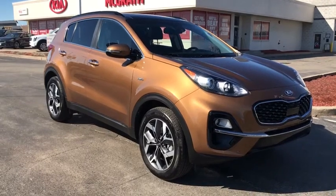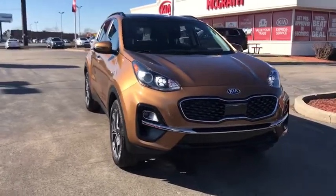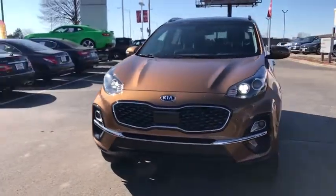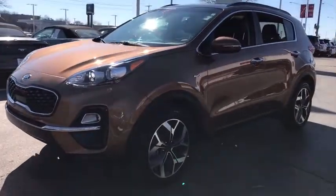Looking for the right vehicle? Check out the 2020 Kia Sportage. With its sleek and stylish exterior and its roomy, feature-laden interior, the Sportage both looks good and performs well on the road. This vehicle has less than 25,000 miles.